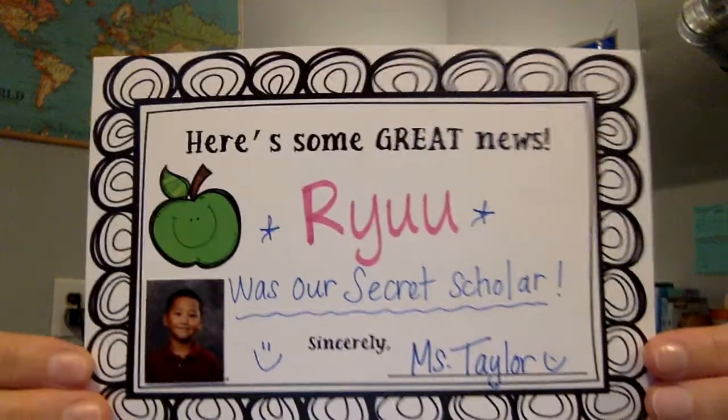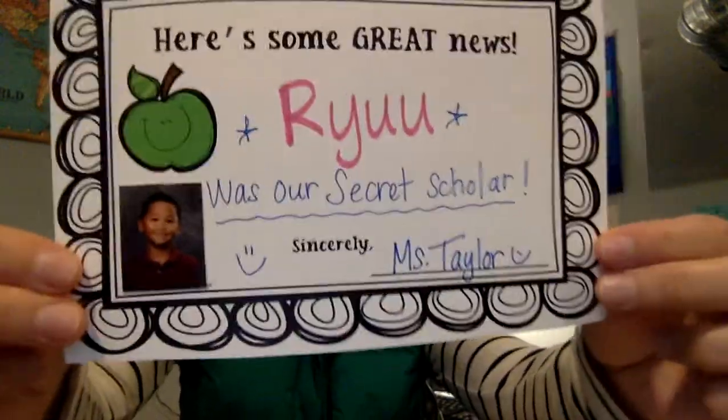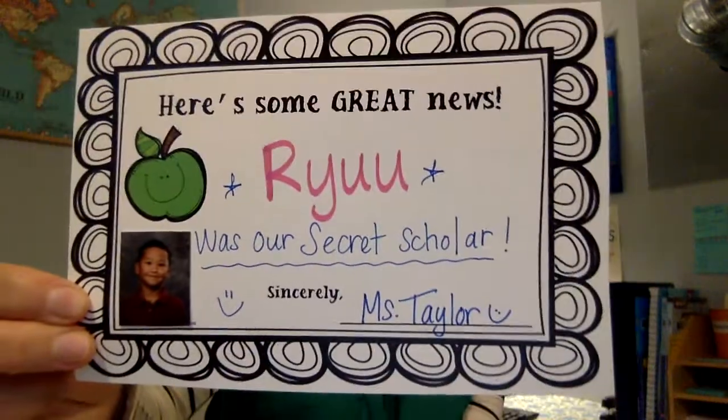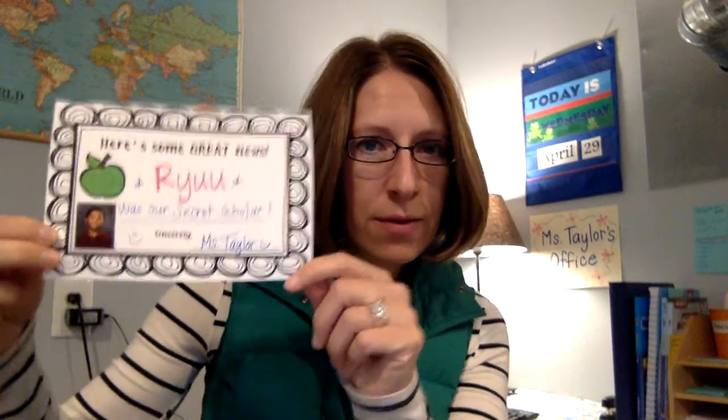Our secret scholar for today is Ryu. Hi Ryu, we miss you. I like seeing all your little cute faces here in these pictures. Ryu, we miss you — hope you're doing well. We were thinking about Ryu today.